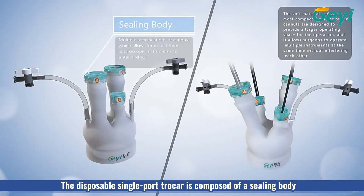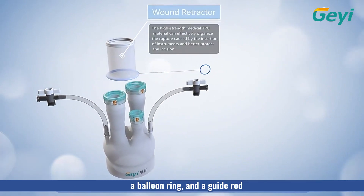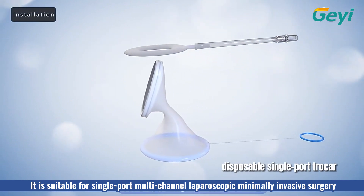The disposable single-port TROCAR is composed of a sealing body, a wound retractor, a balloon ring, and a guide rod. It is suitable for single-port multi-channel laparoscopic minimally invasive surgery.